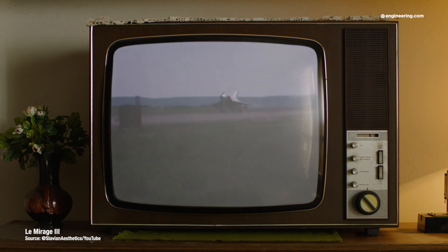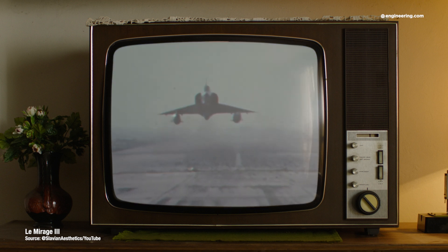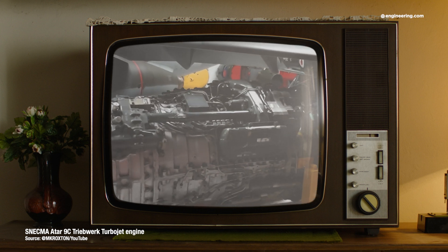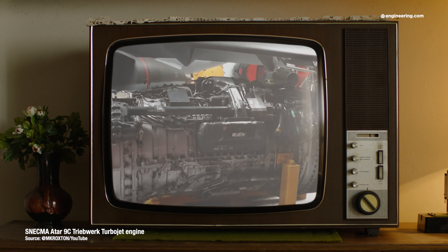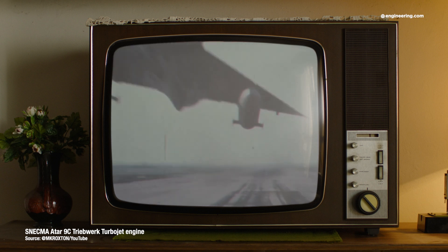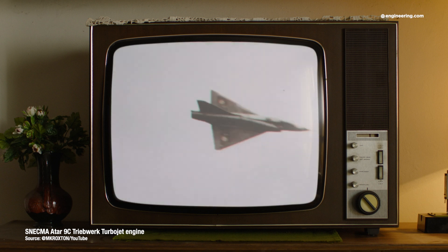But what about that MRO and support infrastructure? The Mirage 3's Atar turbojet engine was also French-made, as was the Thompson radar and the aircraft's missile and gun armament. The result of this project was that France became a go-to supplier for advanced combat aircraft on a cash-and-carry basis, without the need for larger political and economic entanglements with its superpower.